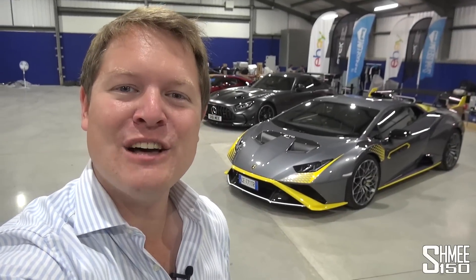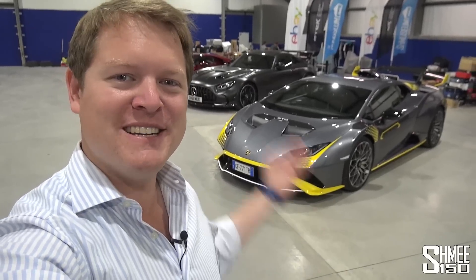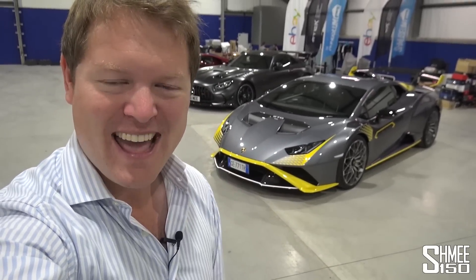Hi guys, I'm Shmi. Hello and welcome back to the channel where you join me for a day that I've been quite looking forward to. The kind folks at Lamborghini have just delivered a Huracan STO here to the Schmuseum, and today I'm going to take this car out for my first drive to experience a future Shmi-mobile.